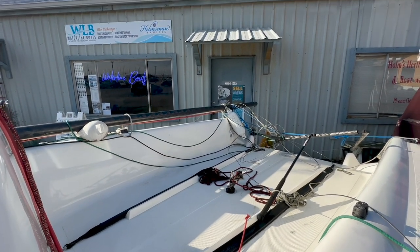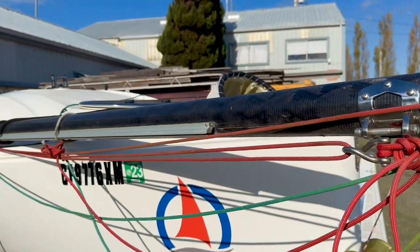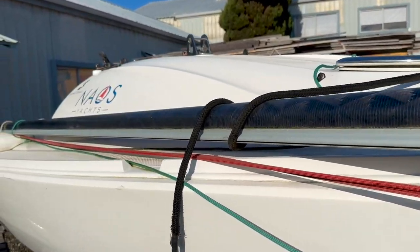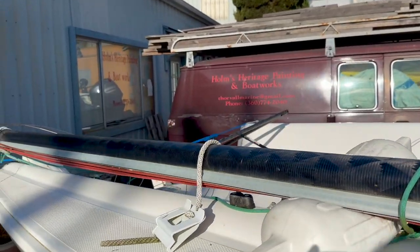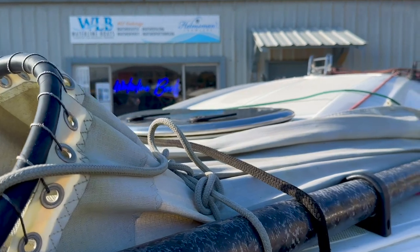She can be sailed solo or with a crew of three. As you can see, the mast is carbon fiber and only weighs 30 pounds, making rigging and derigging a breeze. It's reported that it only takes 20 minutes to launch a First 18, completely rig her, and be on your way.